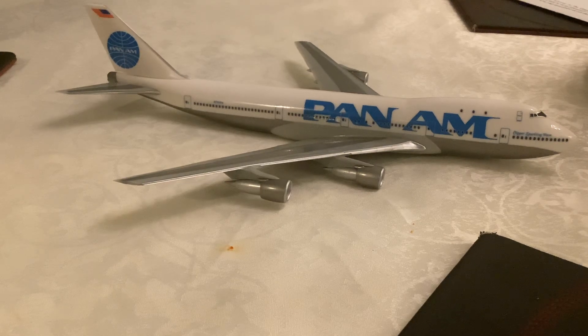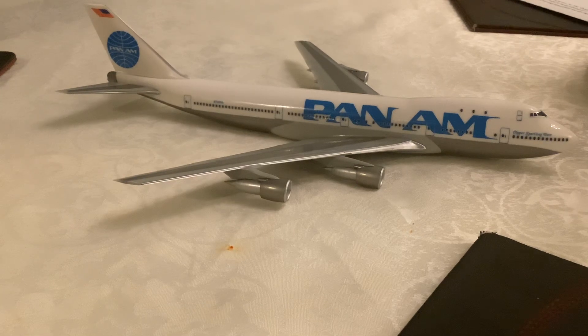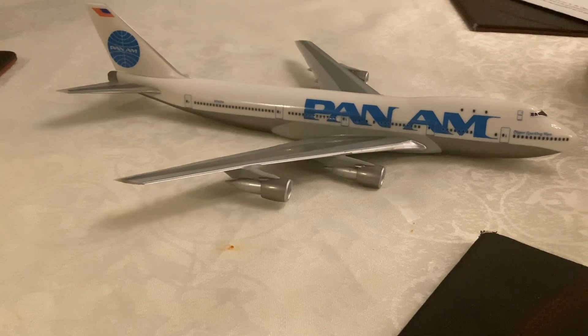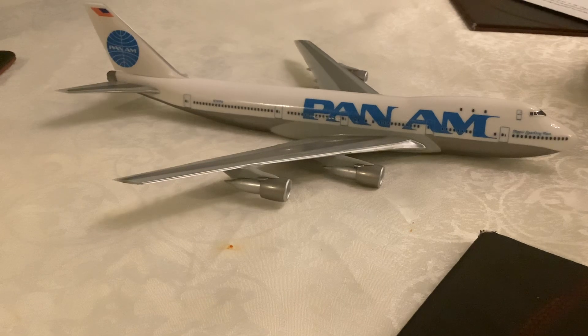The Pan American 747-100s were flown from London Heathrow to New York and Los Angeles, and they were flown SPS as well. The 200s had a lot of doors on the top and are more similar than the 100. This is the 100, and they also had DC-10s, Boeing 707s, and 737s.